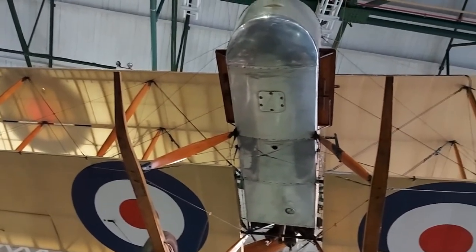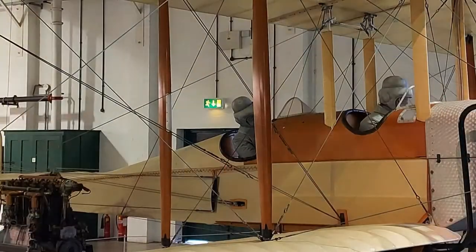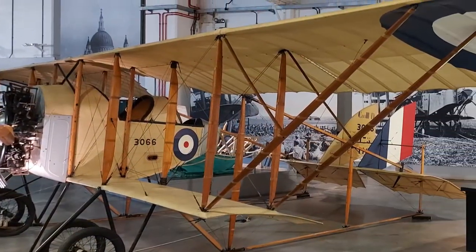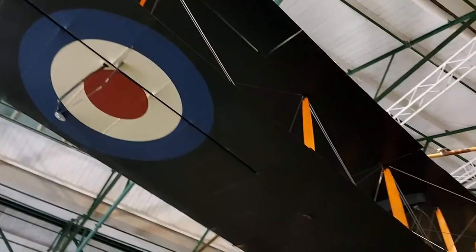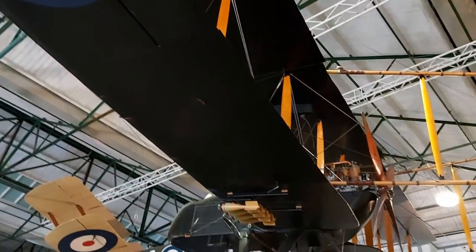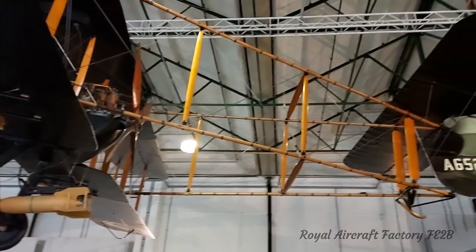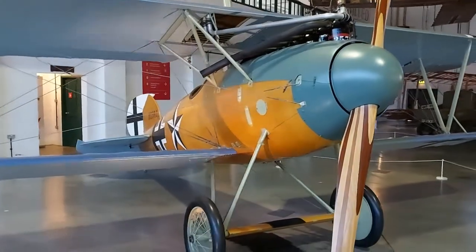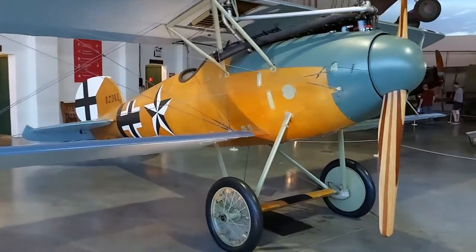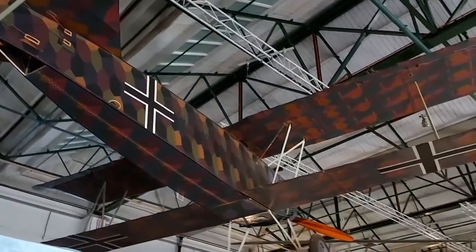Moving on from the large glazed hangar, the next display looks at aviation during the First World War. Within just over 10 years from the first powered flight, aircraft were being used on the front lines by both sides during the Great War in an increasing number of roles. This hangar shows the rapid progress of how aircraft were developed, from general spotter planes at the start of the war to dedicated fighters and bombers. The majority of the exhibits are warplanes used by the Royal Flying Corps, however there are also two German fighters in the form of an Albatros D5 and a Fokker D7, the latter complete with a garish lozenge colour scheme.